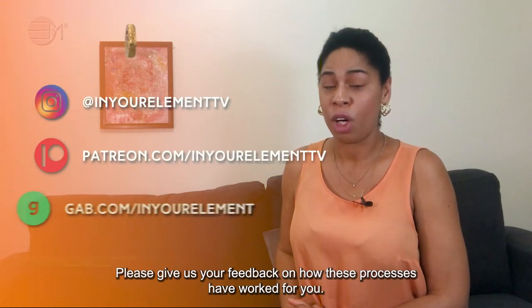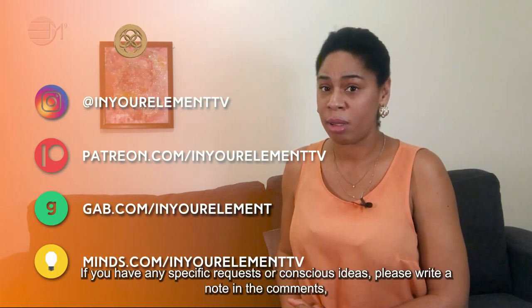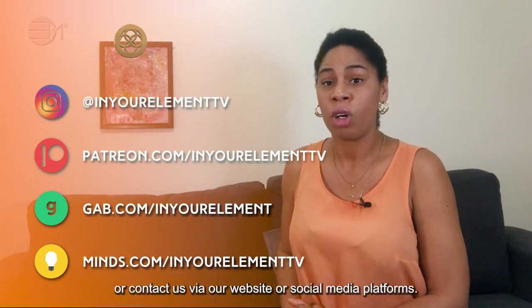Please give us your feedback on how these tips have worked for you. If you have any specific requests or conscious ideas, please write a note in the comments, contact us through our website or social media platforms. Ciao for now.